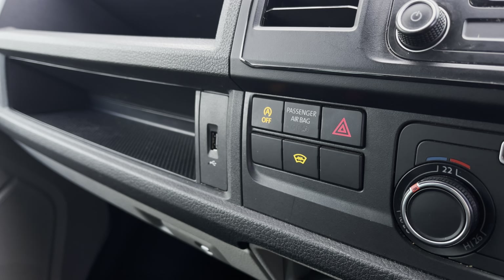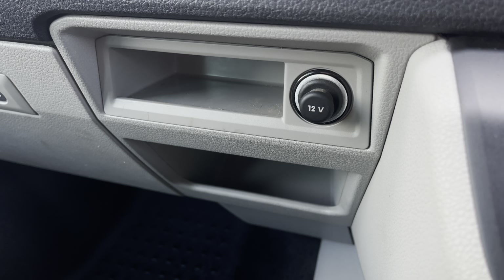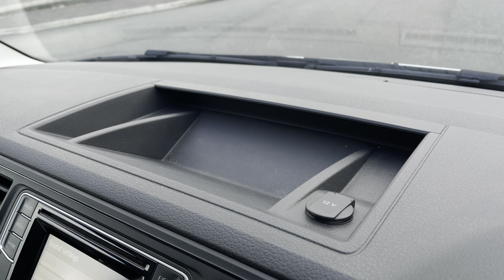Opening up the tailgate reveals a very spacious load area, and this comes complete with lashing rings around the edges for load restraints, as well as lighting in the ceiling for added visibility.